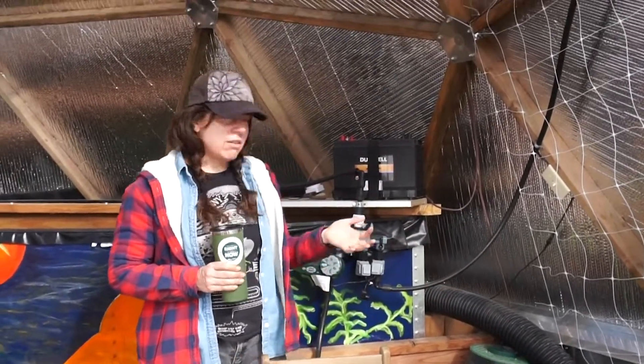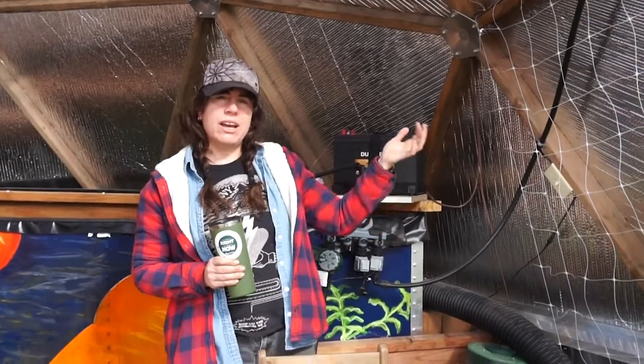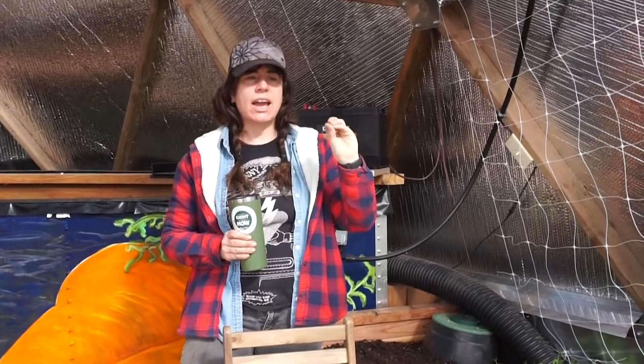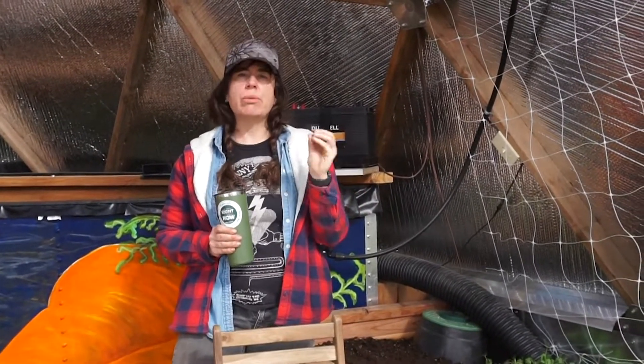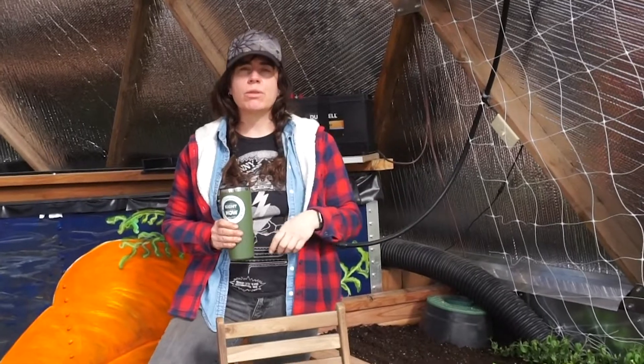We got all of these supplies at a company called Drip Works. There are several different online suppliers, but Drip Works is really nice because they're very beginner friendly — you can kind of see all the components you're buying and see them in action, and just make sure that you've got the right part and that it's going to perform the way you want it to.